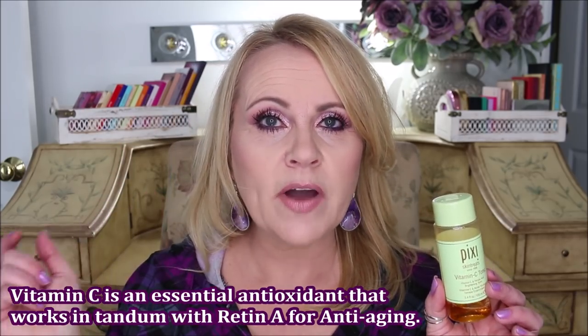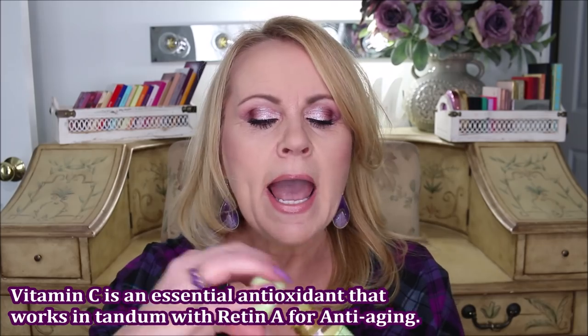I know you guys are going to ask about a Vitamin C product. I've been using the Pixi Skin Treats Vitamin C Tonic — I really like it. It sinks into the skin and doesn't seem to create extra layers on my mature skin. I'll be trying some other vitamin C's soon, but this one has a slight citrus smell to it just so you know. It's a really good vitamin C product for the price — only about $15.